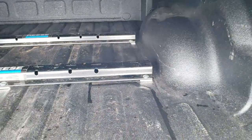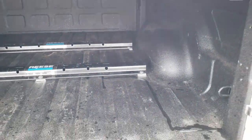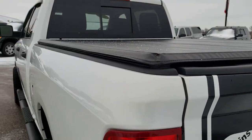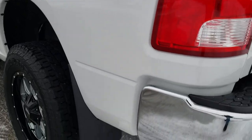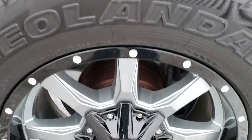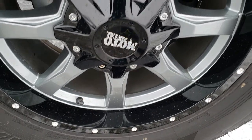It has Reese fifth wheel rails in the bed. So if you want to do any hauling, this would be the truck to do it with — those bed rails are already in there. As you go down this side of the truck it's just as clean as the passenger side. I didn't see any dents or dings on this box side. And this back rim is in excellent shape as well.